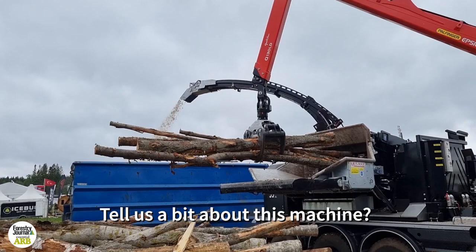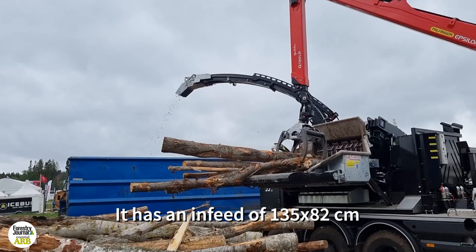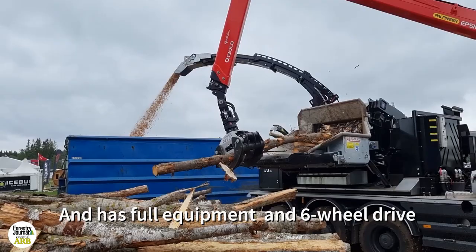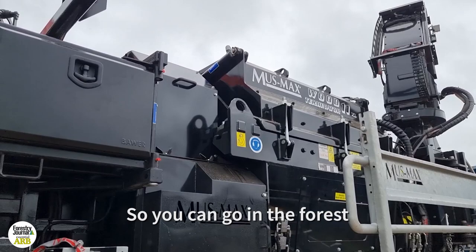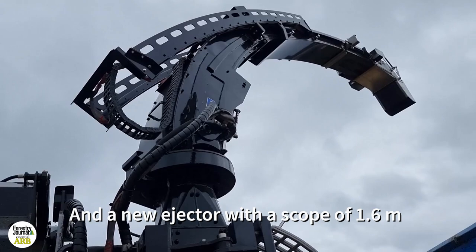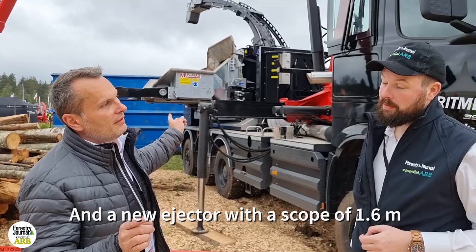This machine is the new model, the 11X Lodge. It has an infeed of 1.35 meters in width and 8.2 centimeters in height. It has a power of 580 horsepower, a hydraulic blower, full equipment, and central lubrication. It's a six-wheel drive, so you can go in the forest and not get stuck. We have a huge long crane over 10.4 meters, and we especially promote the new ejector with a telescope of 1.6 meters, so you can load all the trucks and trailers and fill them completely.